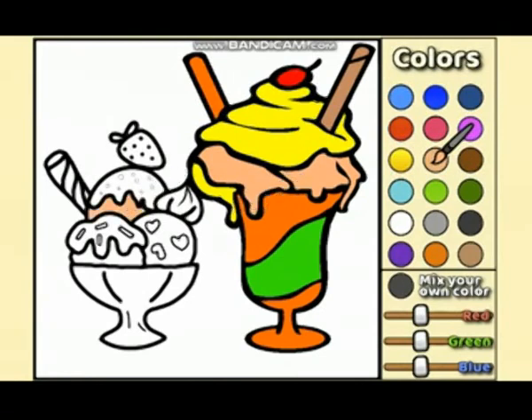It seems like there are three scoops of ice cream there. And there is... there is more. And it's kind of like a different color.